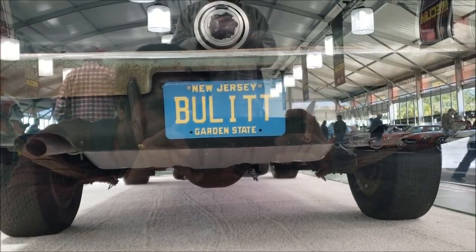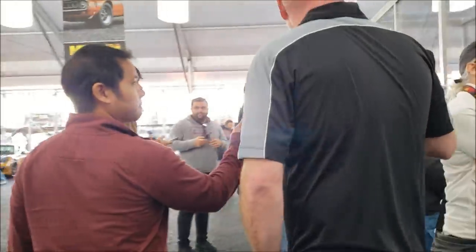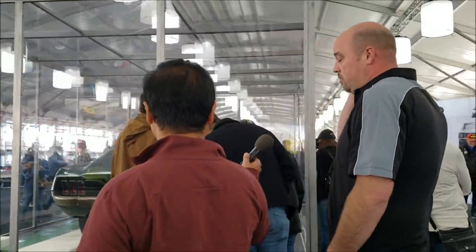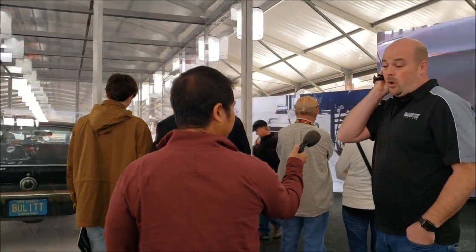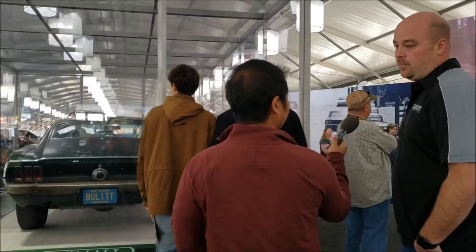I noticed your license plate says BULLET with one L — was there a specific reason why it's spelled that way? In Jersey in 1979 that's all you could fit on a plate — that's all they allowed you. And for my mom and dad's 10th anniversary, my mom got those plates for my dad. They never put them on the car until I fired it up for the first time in 2016 — that was the first time they got on the car.